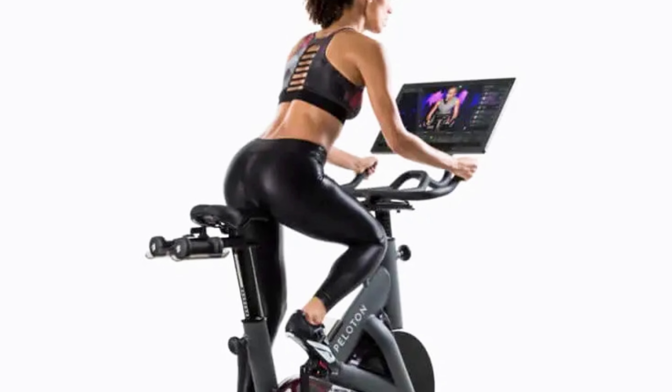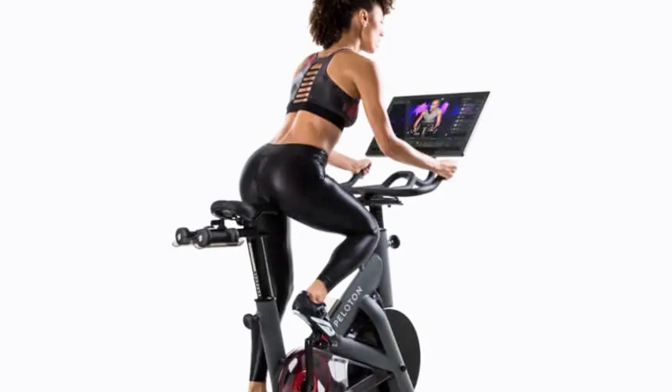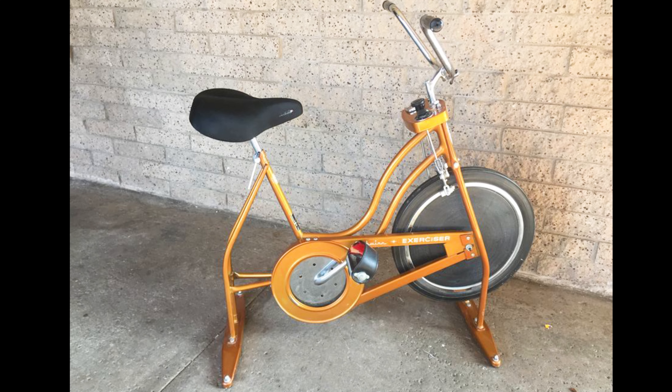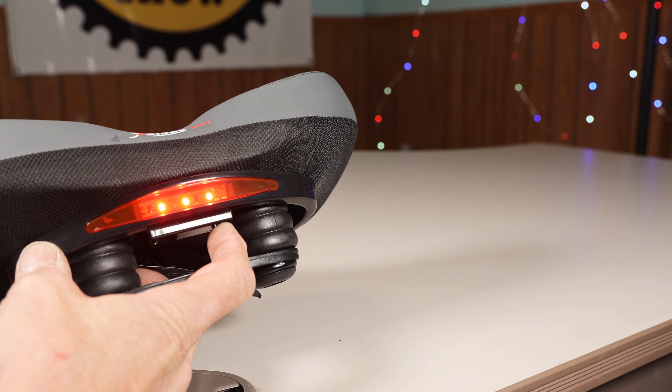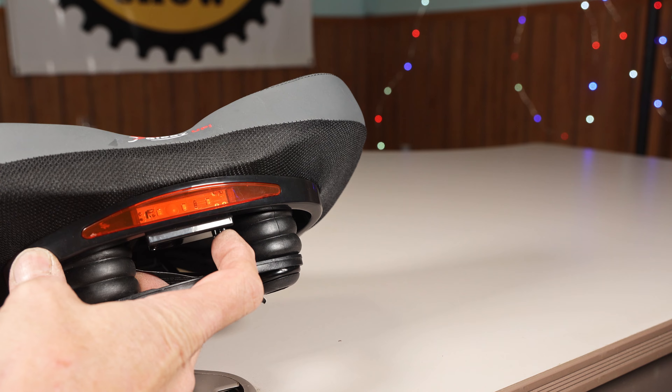All Giddyup bike seats are compatible for use on Peloton and other brands of exercise bikes. Both of these seats include multi-function, highly visible, anti-collision LED flashing lights to complement the safety band for added visibility while riding.